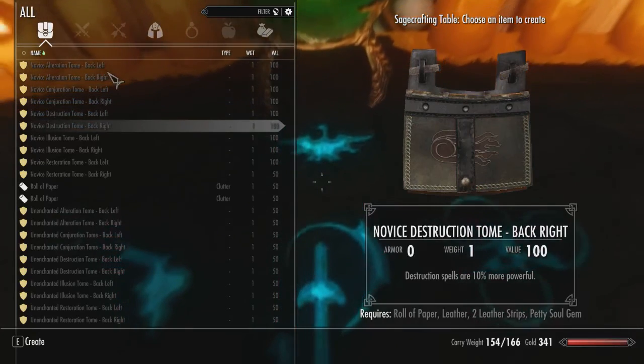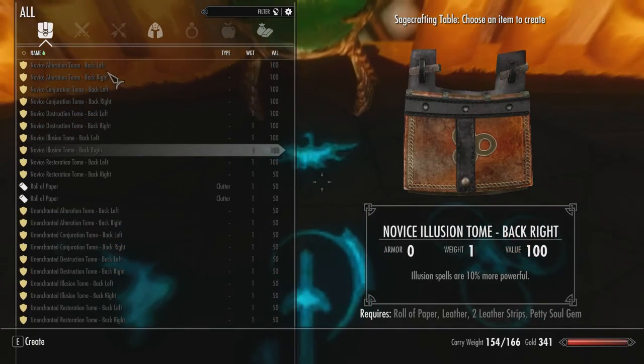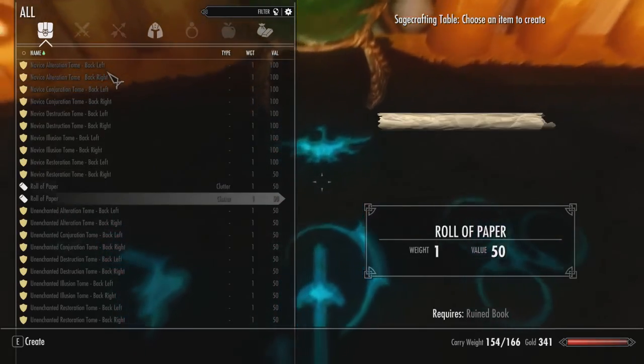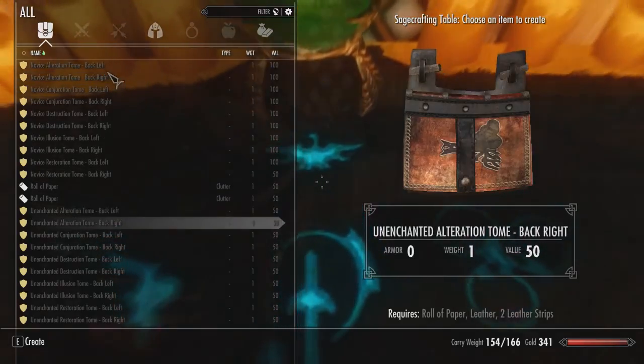At this table, you can use various items to make these tomes. However, this isn't the only way that you can acquire them. There are eight unique tomes hand-placed in the world that you can find, and in addition to that, the tomes have been integrated into the loot and vendor lists.